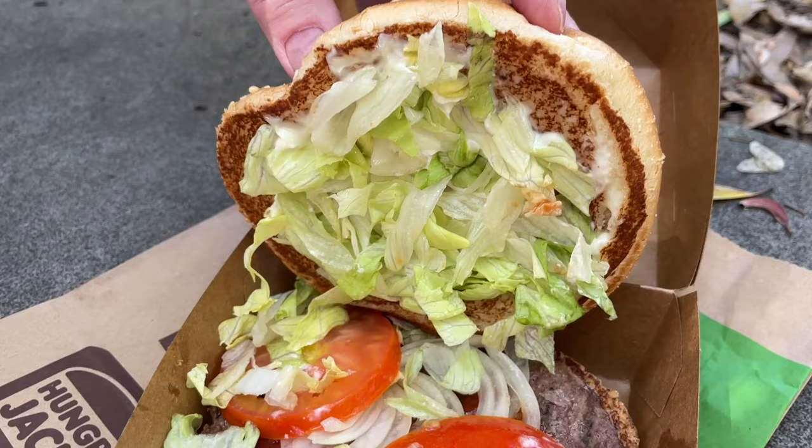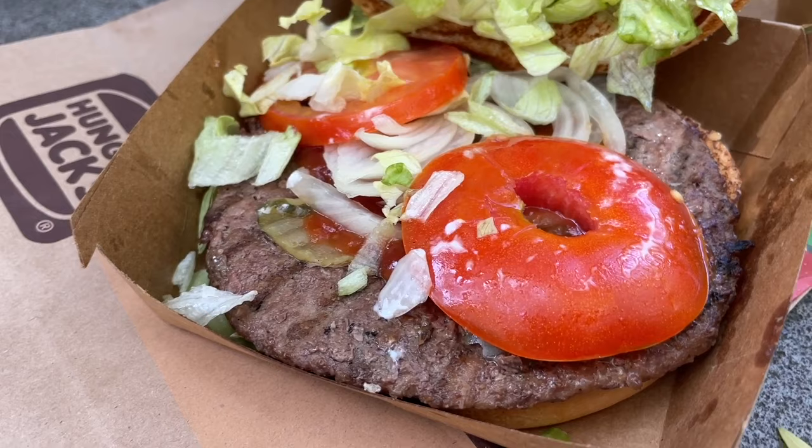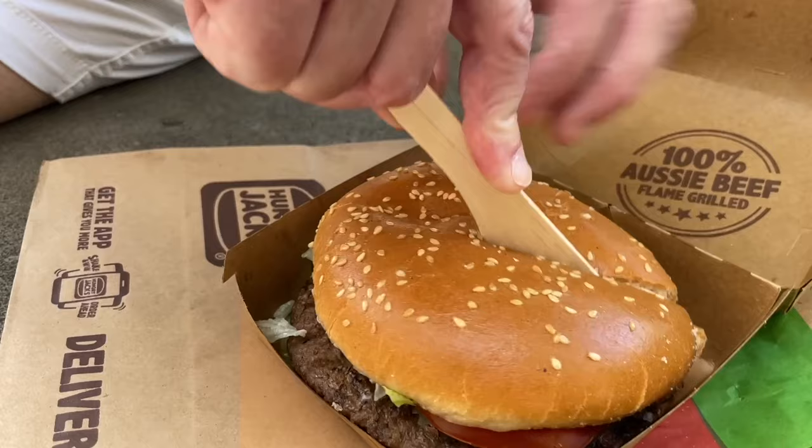Holy cow — a couple of nice tomatoes, lots of lettuce, and I gotta tell you, I think that beef patty is bigger than any patty in the United States. Beautiful! All right, we're gonna cut this. What did we order again? It's a Whopper. A Whopper, okay.